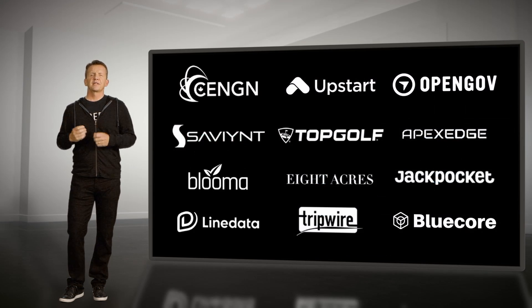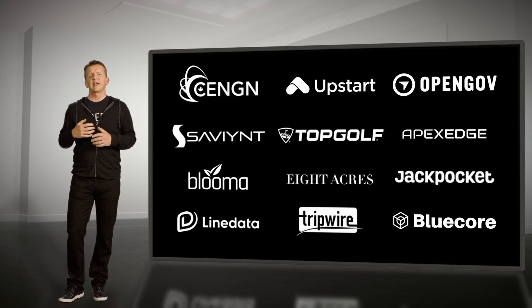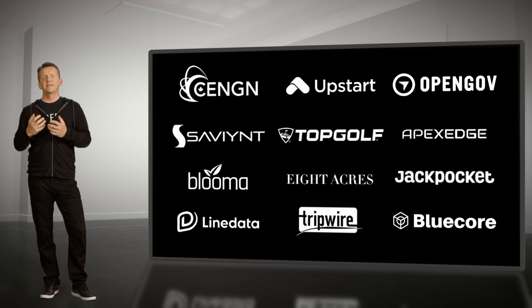Speaking of customers, we've made great strides with our early customers since last October. I'm pleased to announce that we have over 20 paying customers that use Observe on a daily basis. They're all part of our founding customer program and are helping us define the product roadmap. A big word of thanks to all of those customers for their trust in Observe at this early stage.